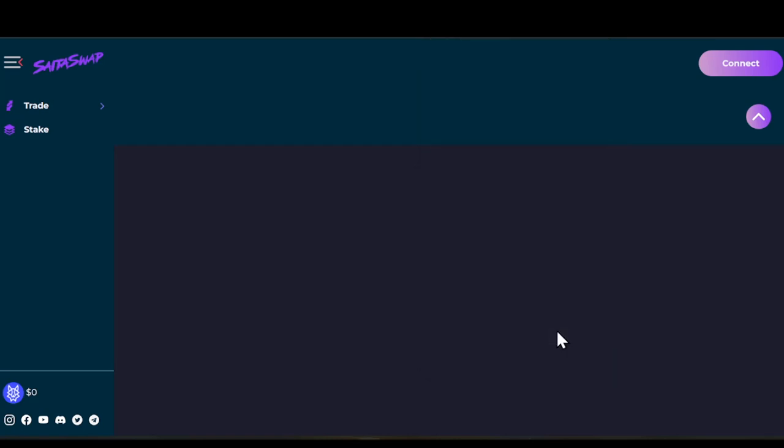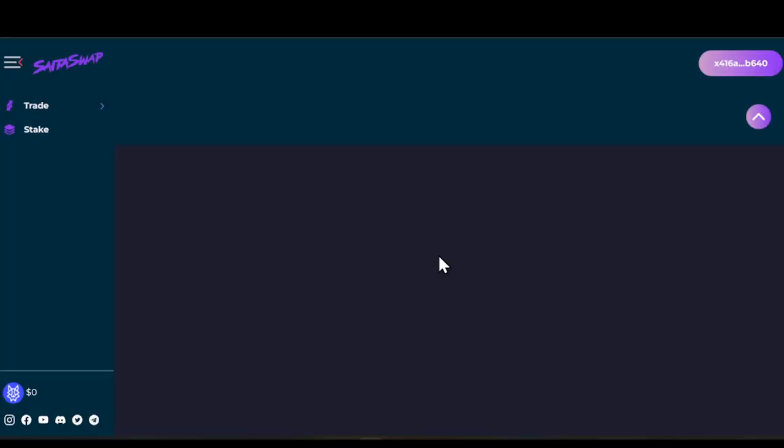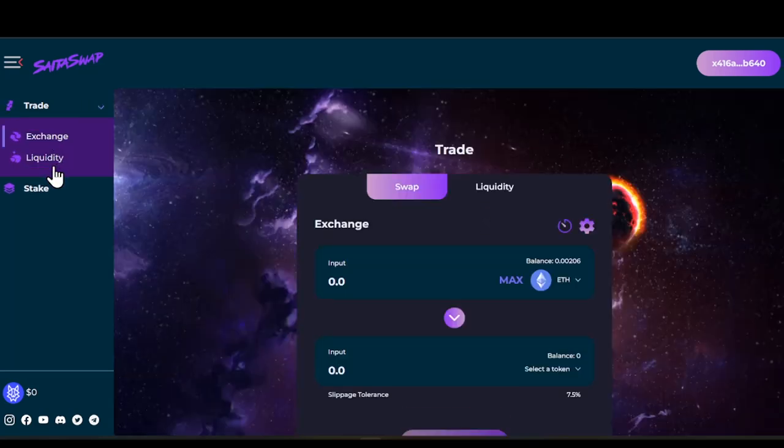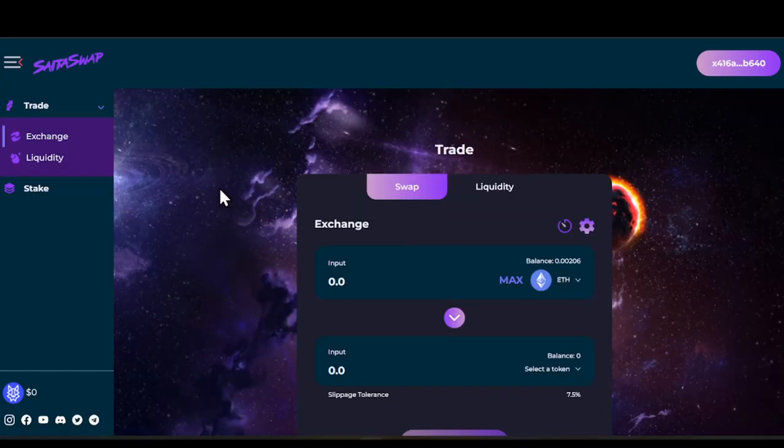You can go to Exchange, Liquidity, or Stake — a lot of important things about this project. When it comes to the Sata Pro app, they have a massive amount of partnerships, with a lot of projects that are actually going to be launching on the Sata Pro app.